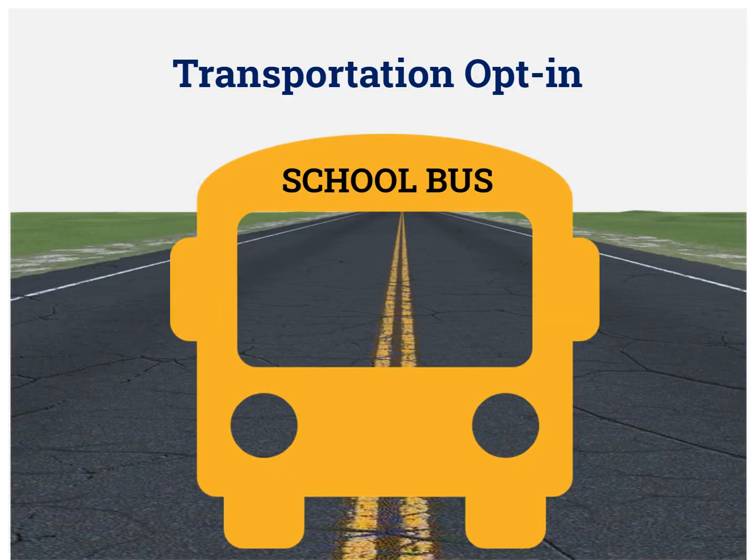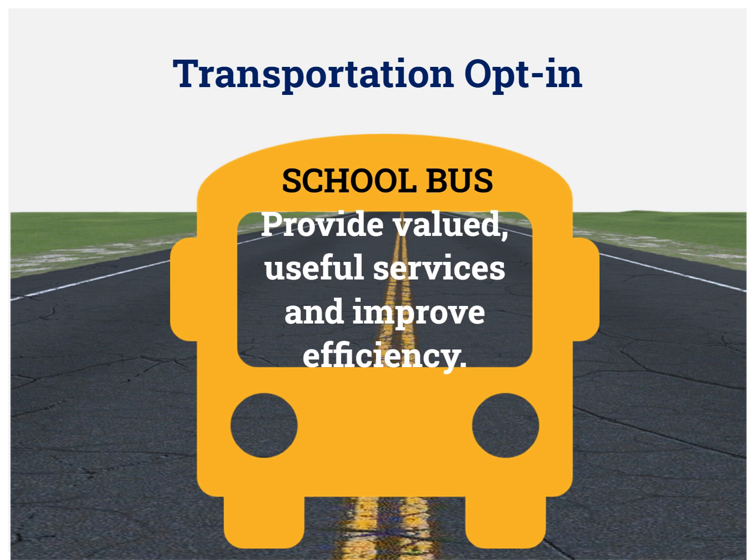By opting in for transportation services, you will help DPS plan for and provide valued, useful services based on the needs of your eligible students, as well as improve efficiency.